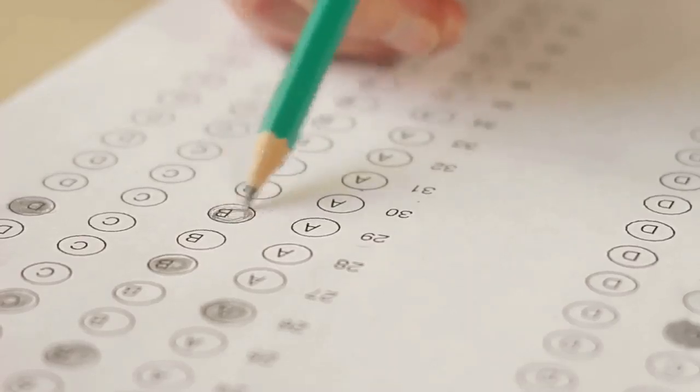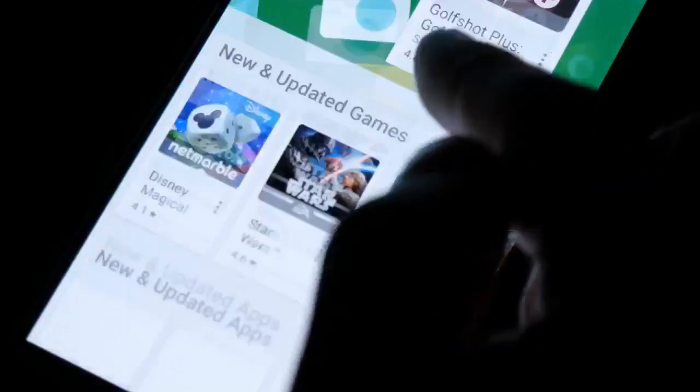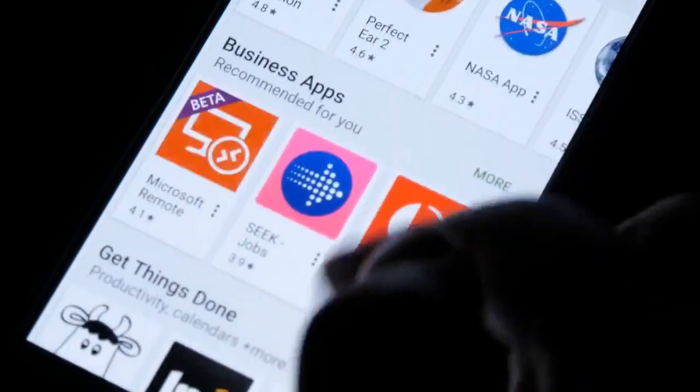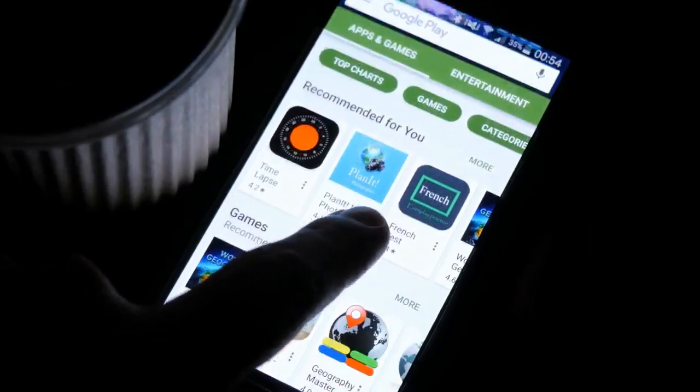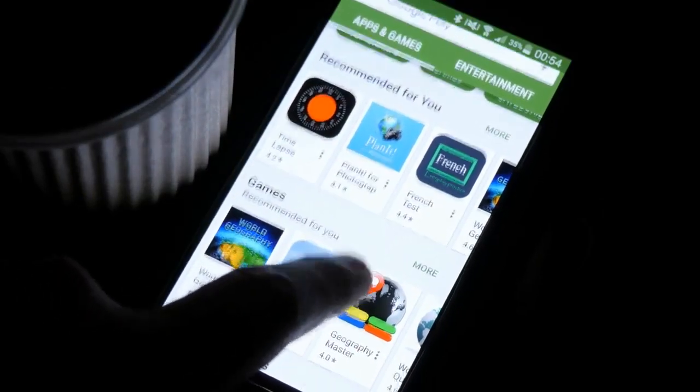WhatsApp is testing a number of new features for the iOS and Android versions of its messaging application. This is according to WA Beta Info, which reported that the beta versions of both applications have been updated to include new functionality.